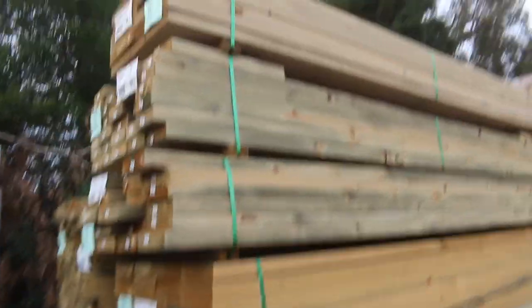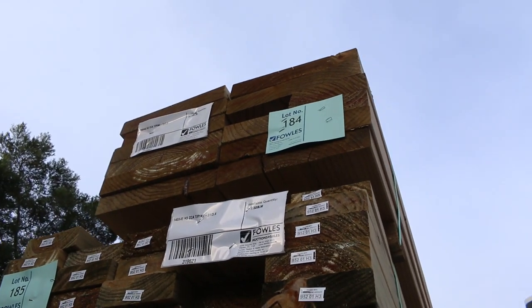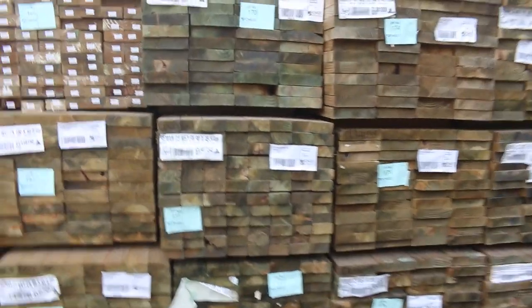One big pack up the top there — have a look at that. 290x45. Lot 184, 12 lengths at 3.6. Swinging around this side here, some long-length stuff. Some 90x45 in 5.4s. Also some 190x45 in 6.0s as well.